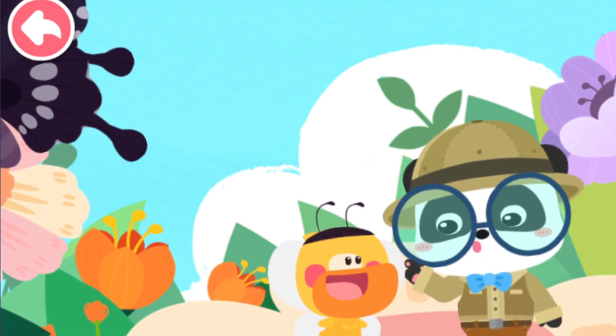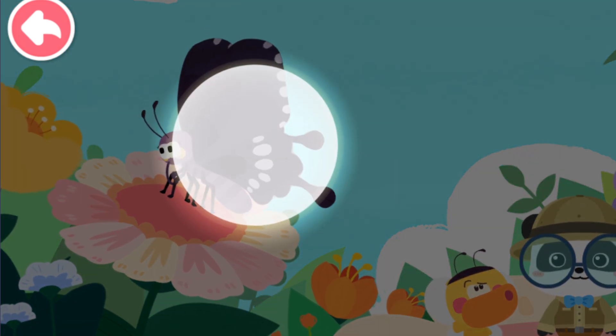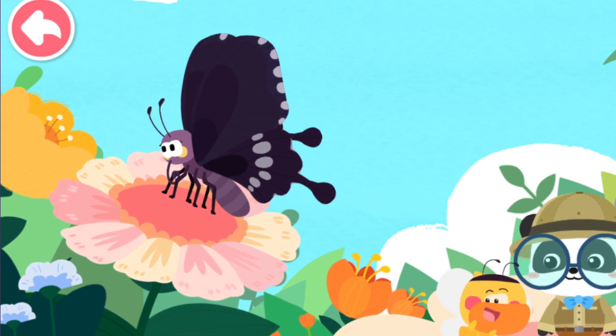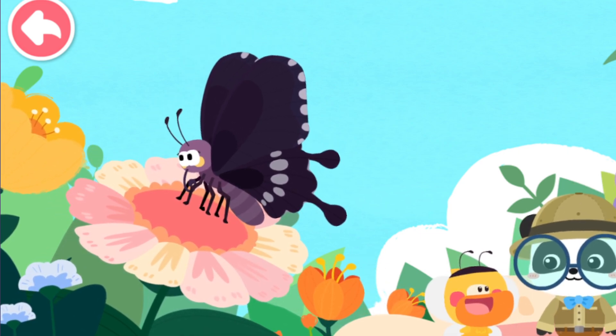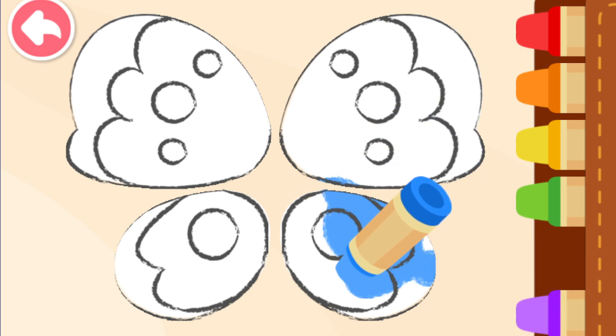Quacky, is there something missing on your wings? There are pretty patterns on the wings of a butterfly. You're right, kids — let's help Quacky draw pretty patterns. What do butterfly wings look like?